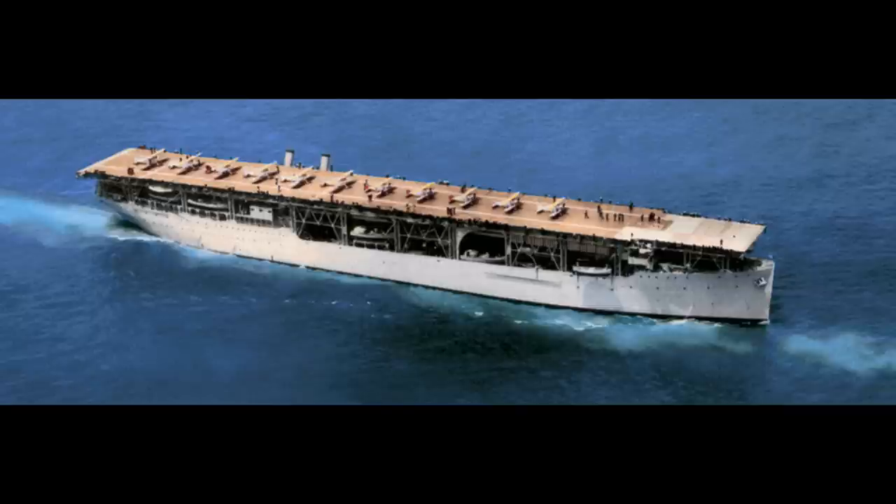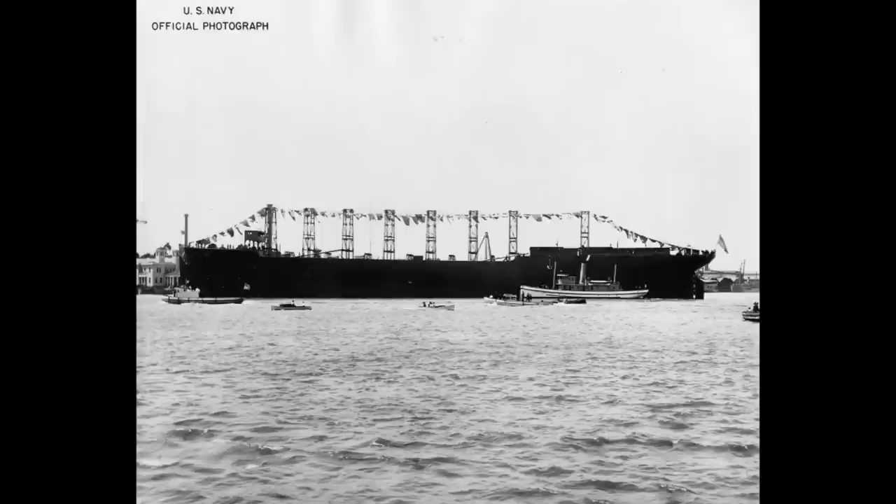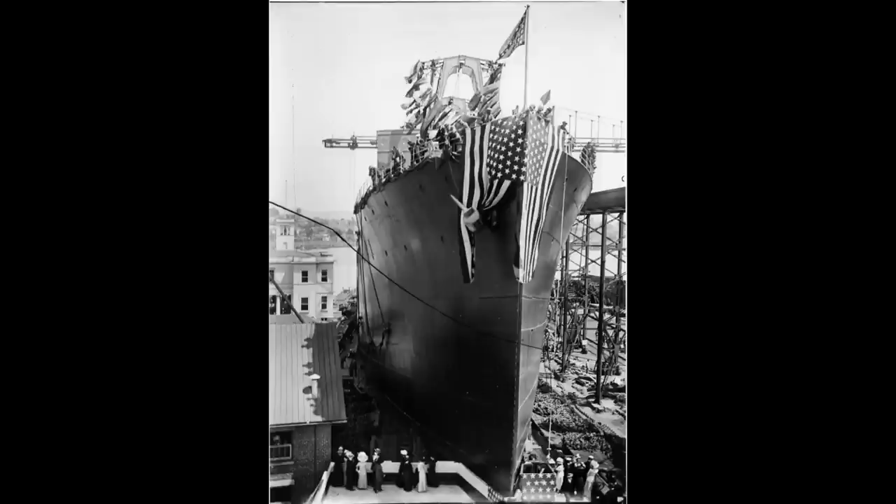USS Langley saw service to the United States Navy in no less than three different configurations. The earliest and most mundane of these was as a Proteus-class collier, a class whose most notable feature and achievement was losing the other three vessels of the class, including the USS Cyclops, in or near the area known as the Bermuda Triangle. At this point in her life, she was known as USS Jupiter, the ship having been laid down in 1911 in California, launched in 1912, and commissioned in 1913.